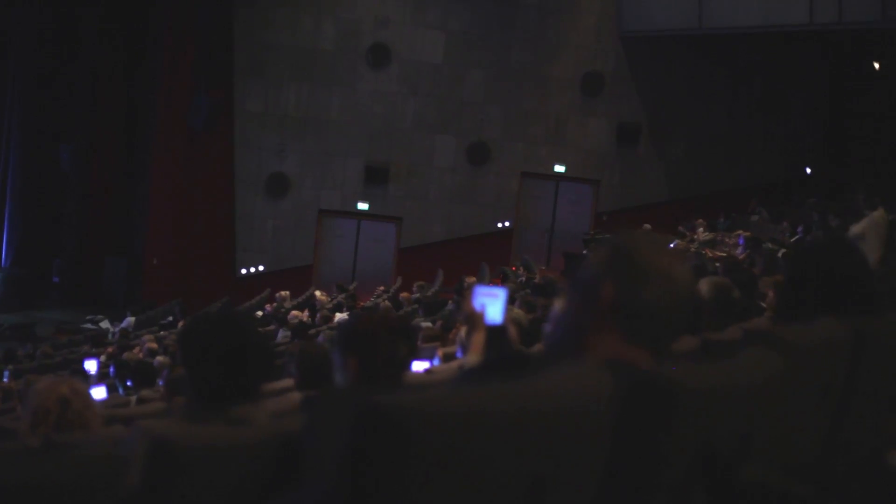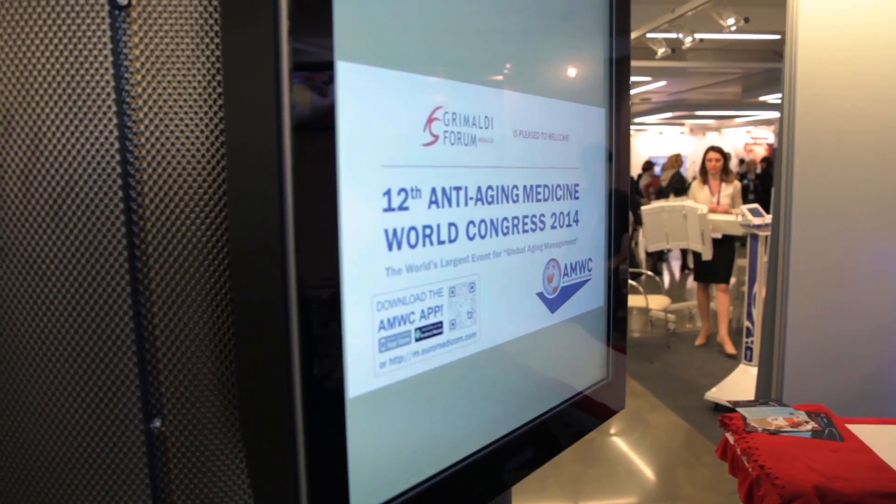Dr. Kerser is presenting her newest results on anti-aging where she was actually using Biofit ETS serum. So we are very excited to see her results.